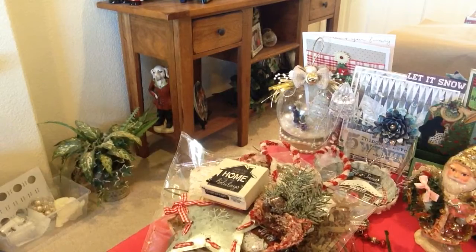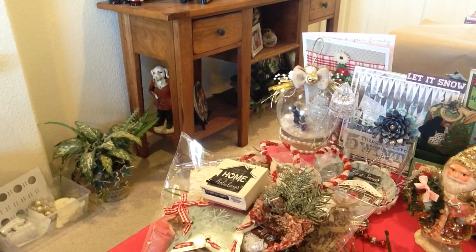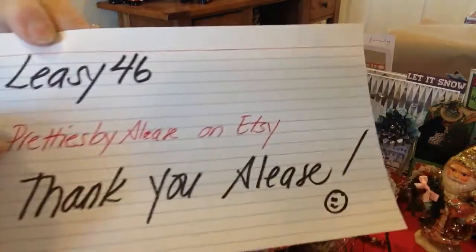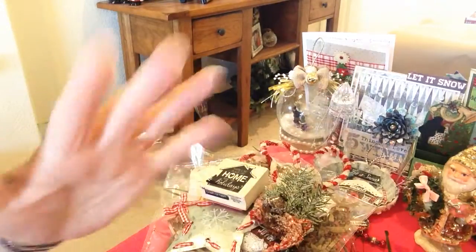Thanks so much everyone for checking out this happy mail. Go check out Lisey46 if you don't know her yet, and check out Pretties by Elise on Etsy. Thanks so much everyone and have a great day. Bye-bye.